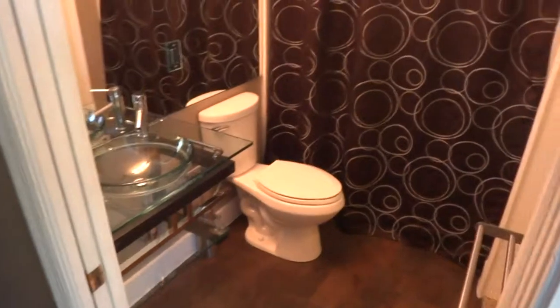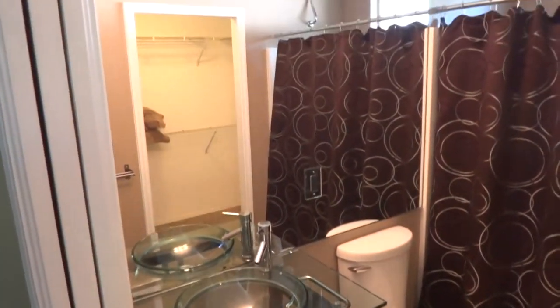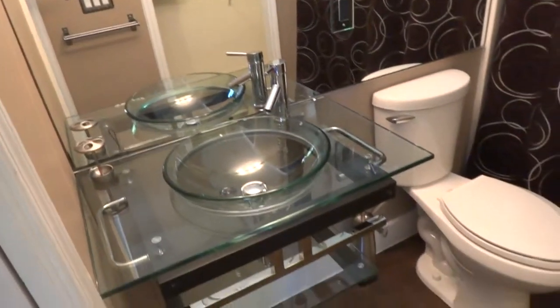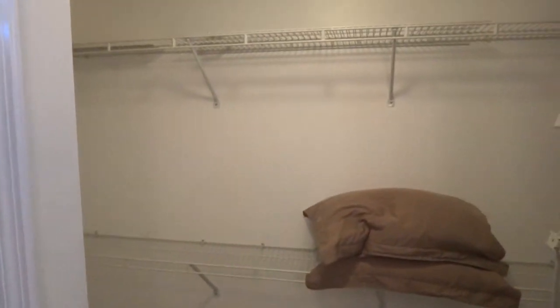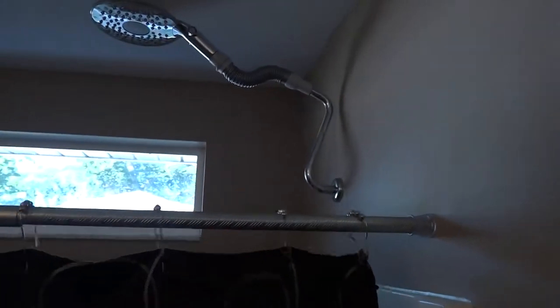Fully renovated bathroom with a glass vessel vanity and large custom mirror. Very high-end look. New toilet. Directly off the bathroom is a large walk-in closet with two rows of shelving and a storage area for folded items. Walk-in shower with a rain shower head, plus a window in the bathroom to let in natural light.